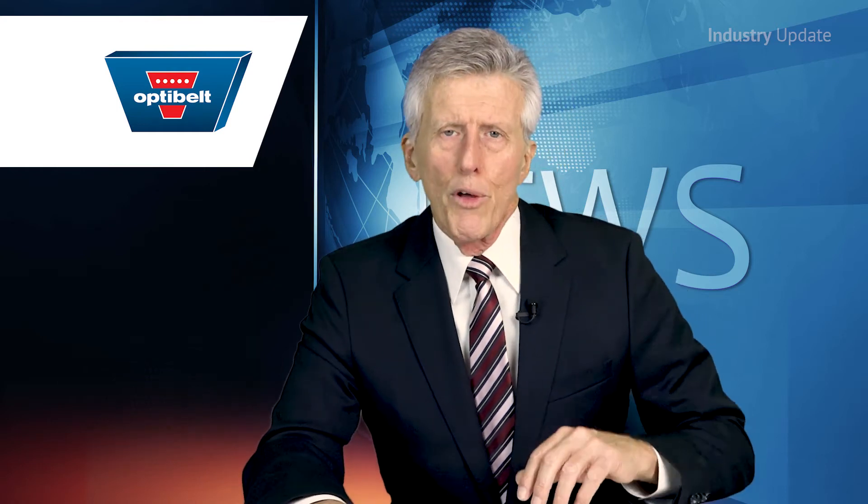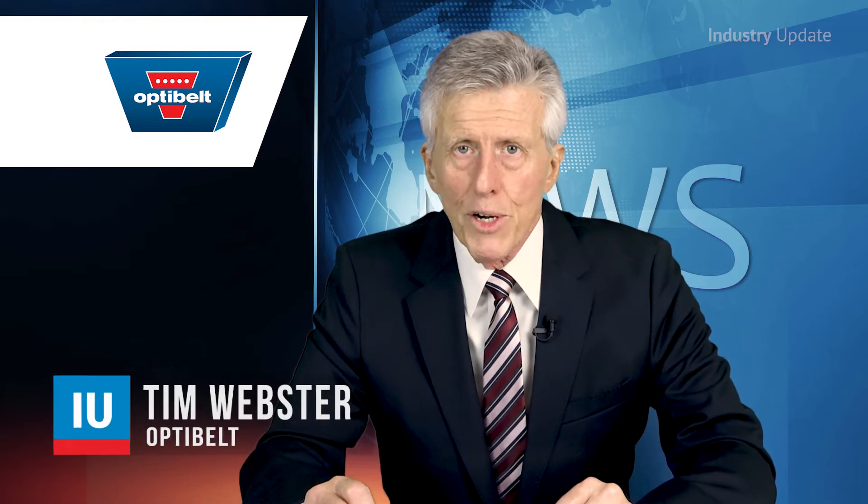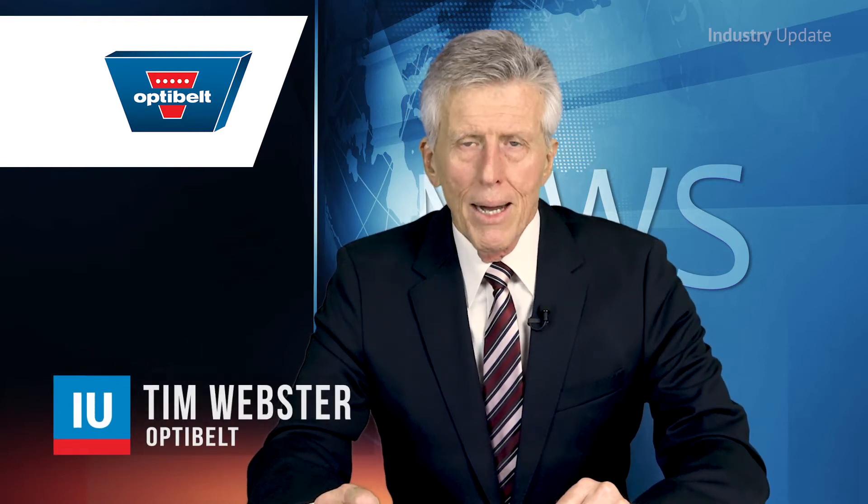For a peak performance drive belt, look no further than Opti-Belt's new Super XE Power Pro, one of the most efficient V-Belts on the market. Hi, I'm Tim Webster.